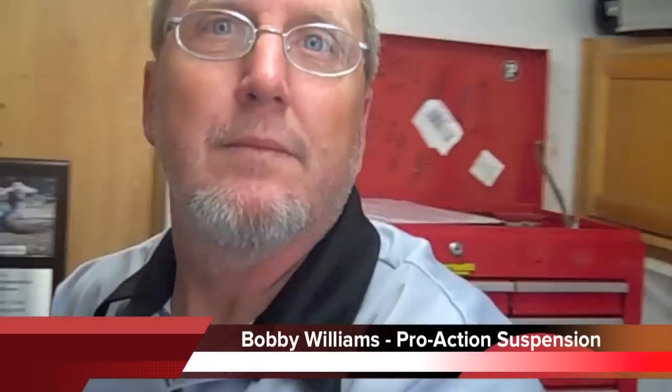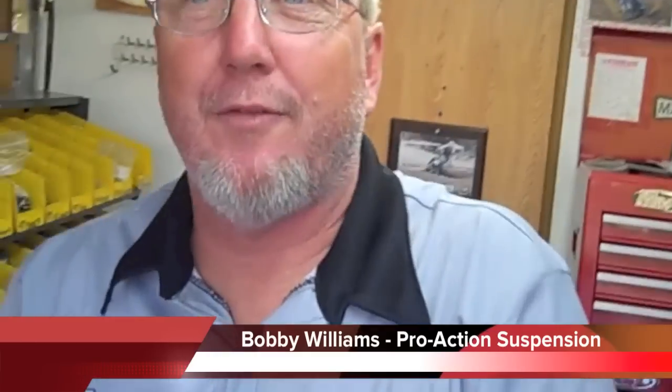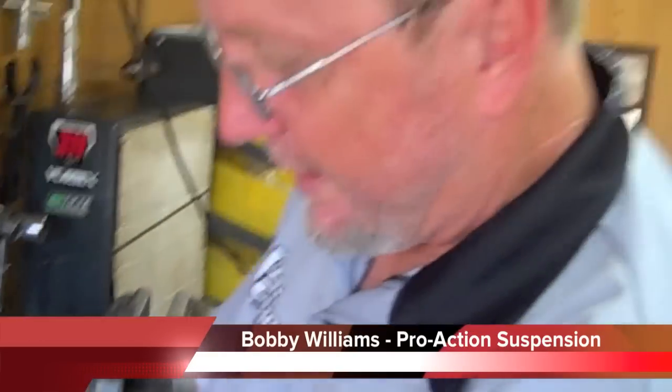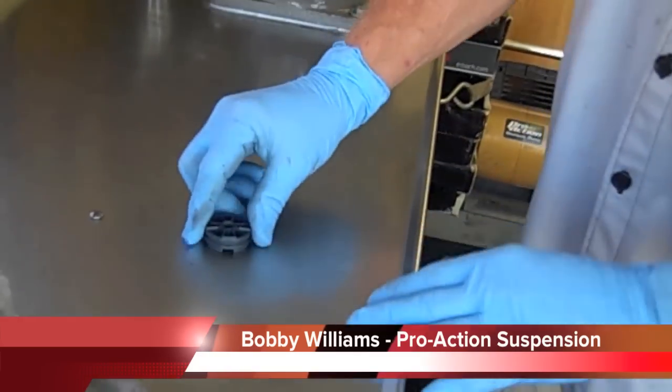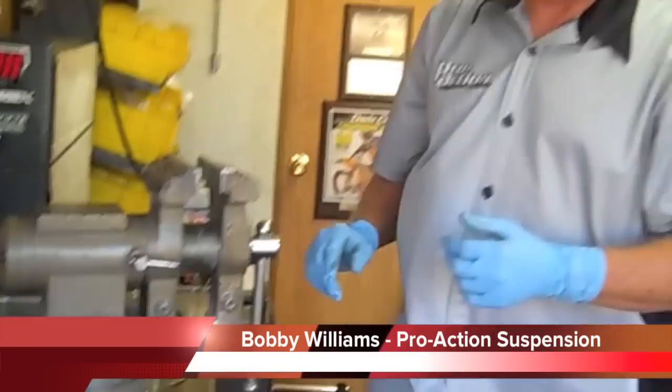Hey Bobby, what's going on? Not much, just going to show a little of our products here. What are you going to tell us about today? Our fork valve pistons — the difference between the stock and ours.